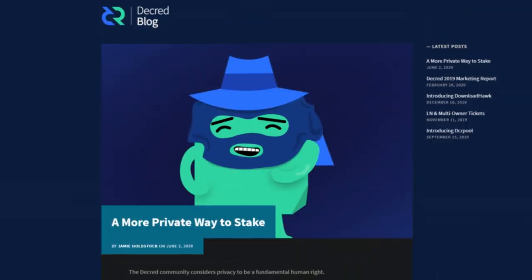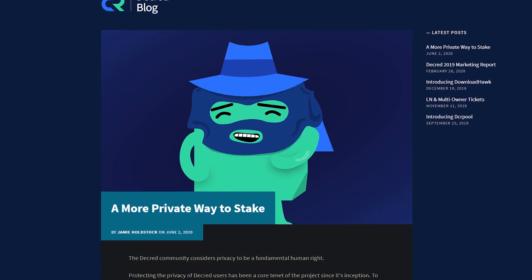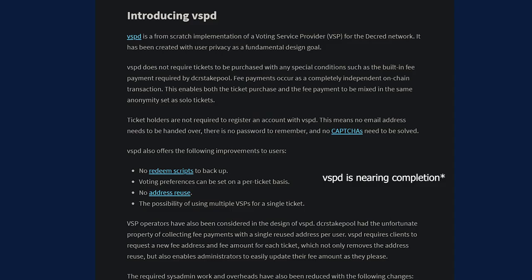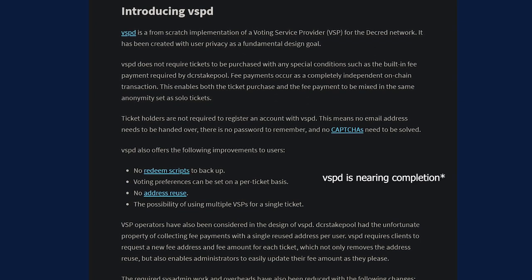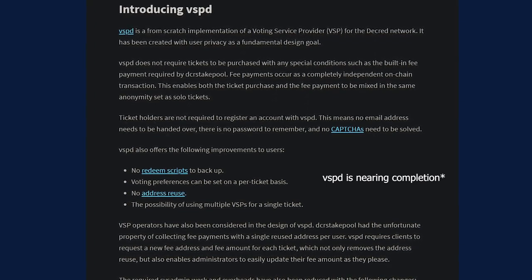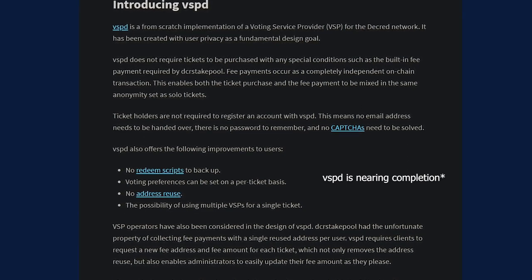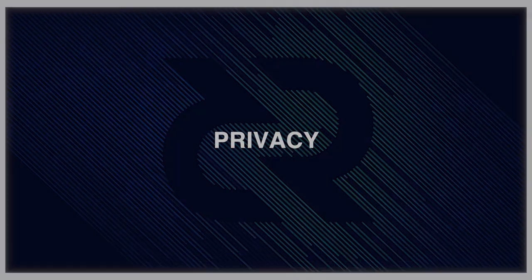Lots of exciting stuff going on like the new voting service provider implementation. VSPD is voting service provider software that will bring a huge improvement to the privacy of VSP users and by extension the security of the Decred network. It will be much easier to use because there will be no registration, no required emails, no CAPTCHA, and no redeem scripts to back up. VSPD enables both the ticket purchase and the fee payment to be mixed in the same anonymous set as solo tickets when staking through a VSP.